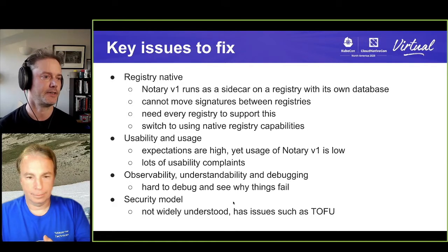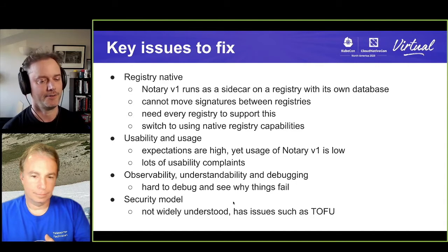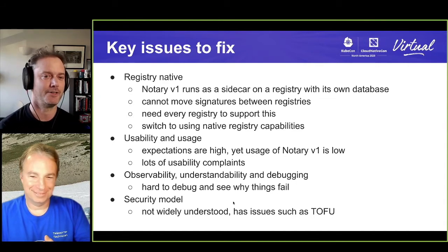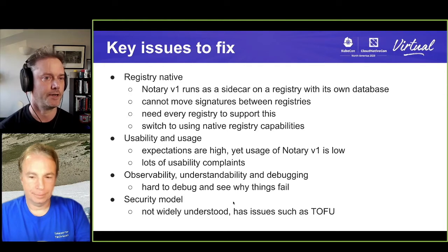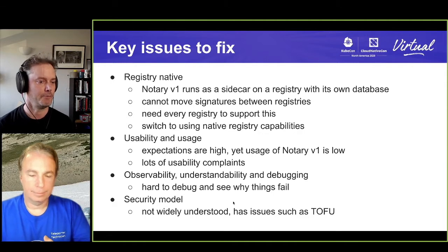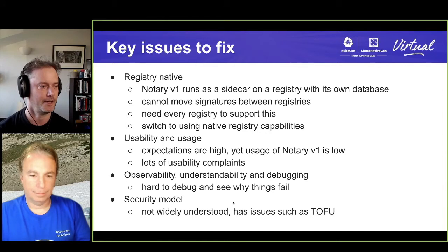There are a bunch of issues to fix. The first one is that Notary was added as a sort of sidecar — not a sidecar in the container sense, but it runs on the side of a registry with its own database and its own server. That was good for just shipping it without modifying stuff, but we've really developed since then a whole registry-native ecosystem.